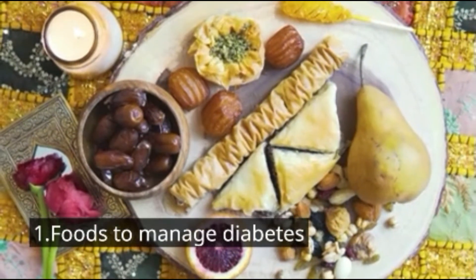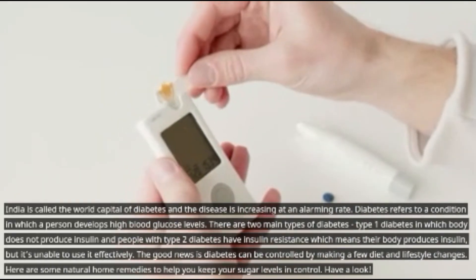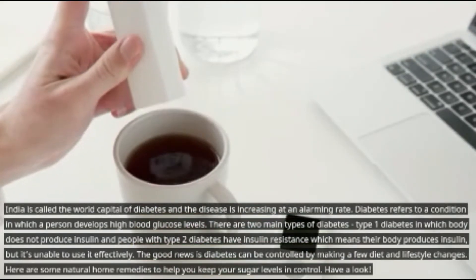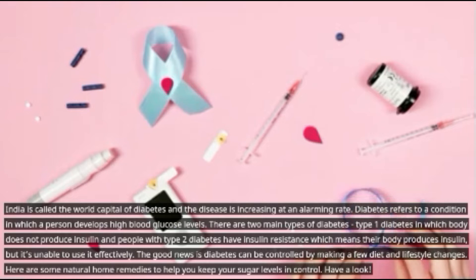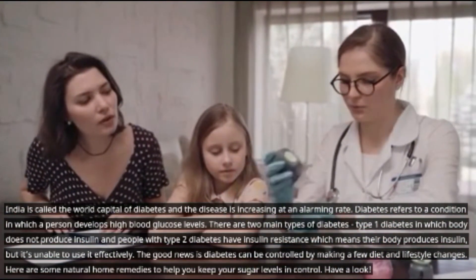Number one: food to manage diabetes. India is called the world capital of diabetes and the disease has increased at an alarming rate. Diabetes refers to a condition in which a person develops high blood glucose levels. There are two main types: type 1 diabetes, in which the body does not produce insulin, and type 2 diabetes, where the body produces insulin but is unable to use it effectively. The good news is diabetes can be controlled by making a few diet and lifestyle changes.